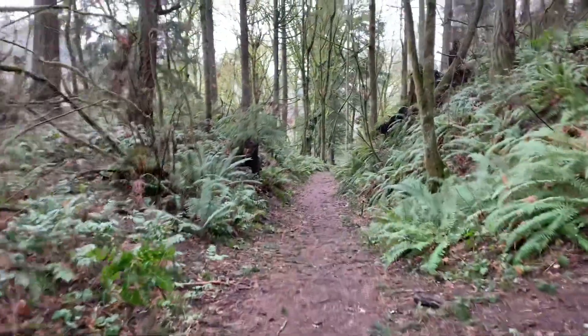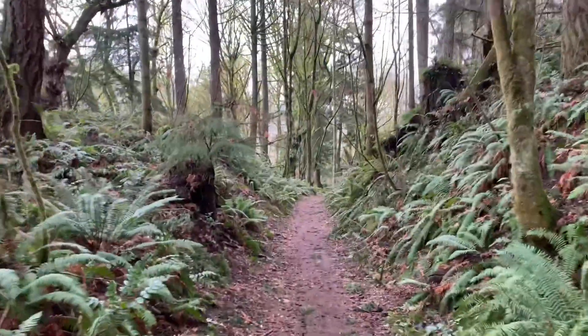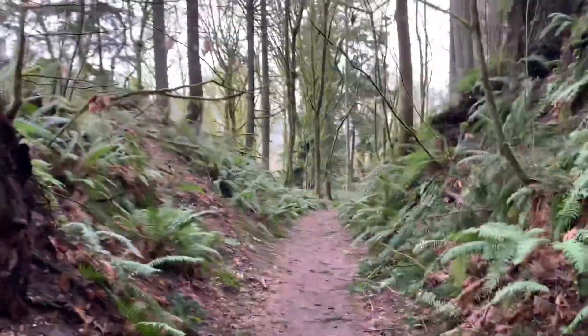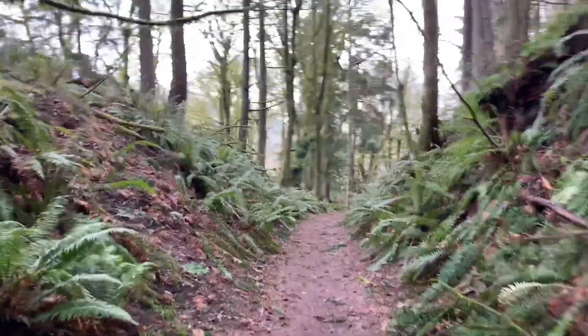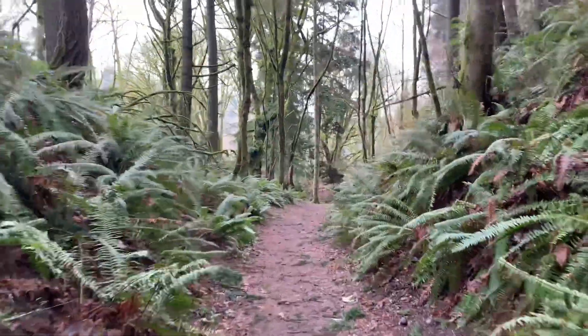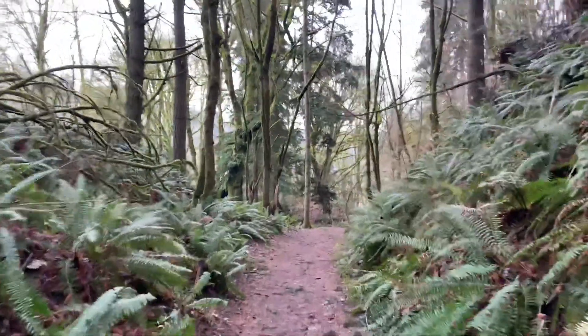I took that right turn and the trail got some elevation — for being down by the sound anyway. Got me huffing and puffing. There are a lot of little split trails here, so trying to follow the main one is kind of hard.